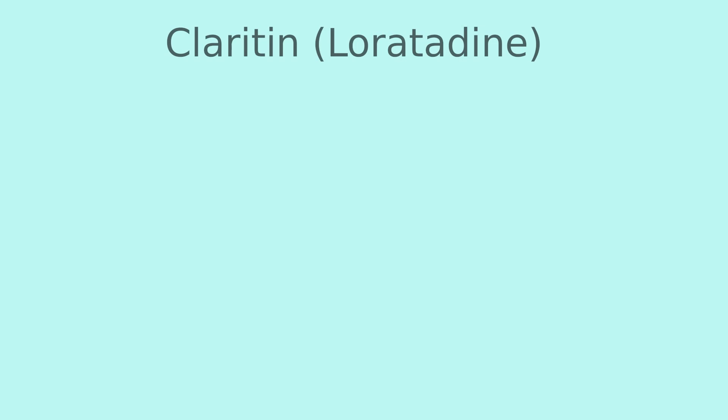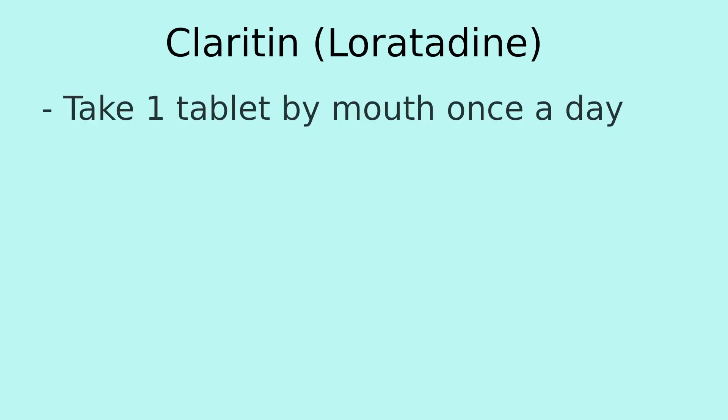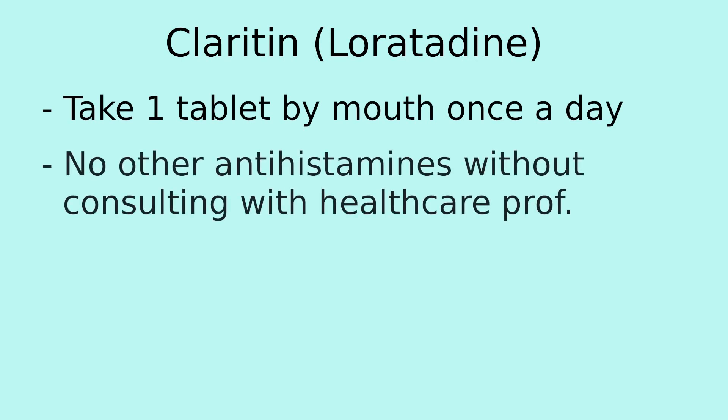Some important points about using Claritin: it is taken as one tablet by mouth once a day. It can be taken with or without food. Also, you should not use other antihistamines along with this one, such as Zyrtec, Allegra, or Benadryl, without first consulting with a healthcare professional.